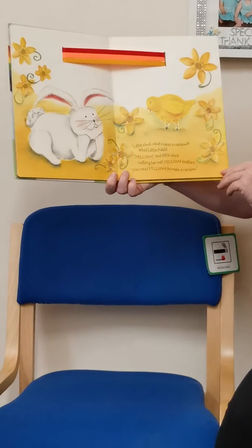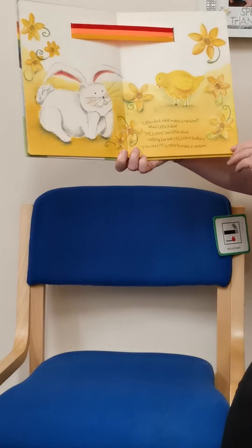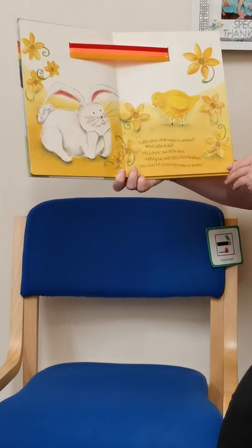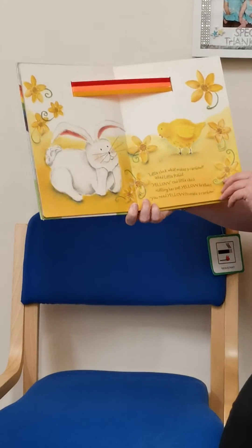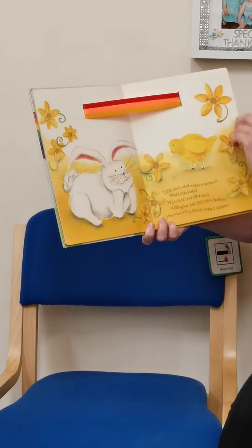Little Chick, what makes a rainbow, asked Little Rabbit. Yellow, said Little Chick, ruffling her soft yellow feathers. You need yellow to make a rainbow. That's a nice yellow ribbon there.